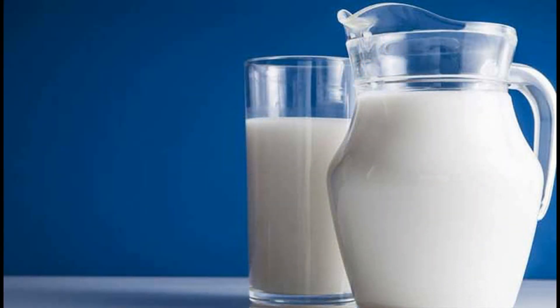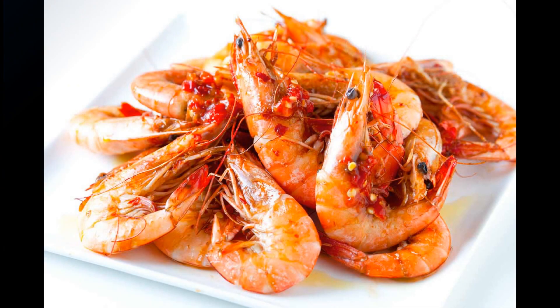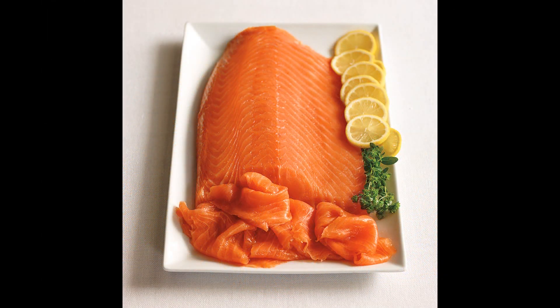Milk is one of the easiest available and best natural sources of vitamin D, containing many nutrients like calcium, phosphorus, and vitamin D — about 120 to 130 international units per cup. Shrimps, unlike other seafood, are very low in fat, making them healthy, but contain a good amount of vitamin D: 152 international units per serving, or 25 percent of your required daily intake.